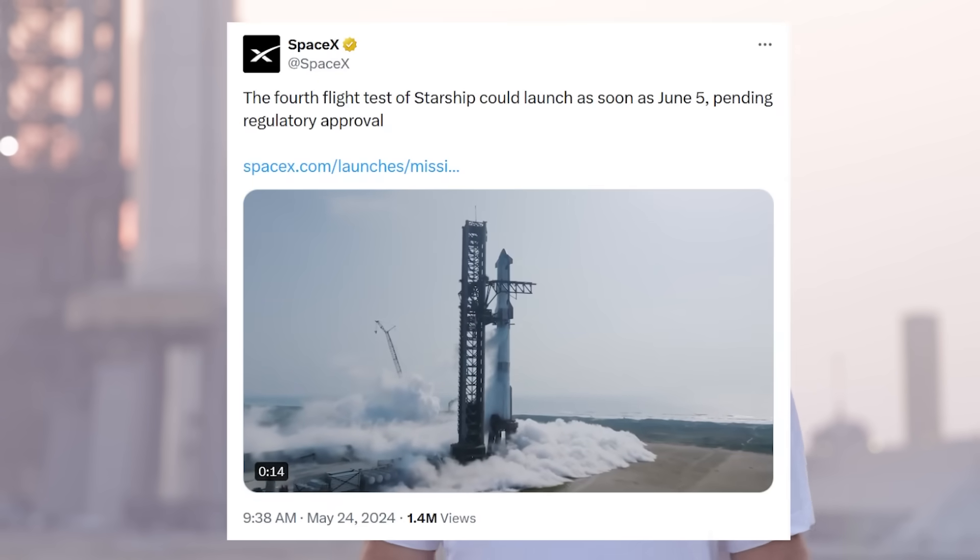Shortly after this Flight 3 update, SpaceX also announced a target date for Starship Flight 4. In fact, this all happened while a good chunk of the NSF team was in Leicester, UK, for an NSF meetup.